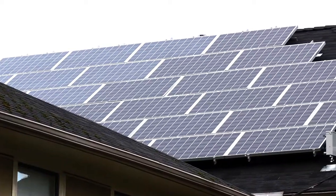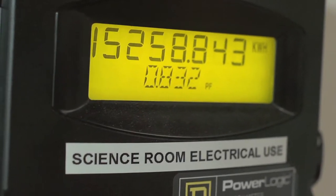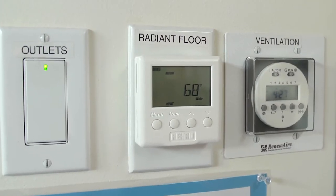A net zero energy building is a structure that's able to take all of the energy that falls on its site and turn that into electricity. Through this black box here, the students are able to see the exact running tally of how much energy is being used on a daily basis. They're getting instantaneous feedback.